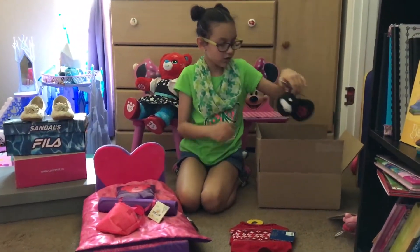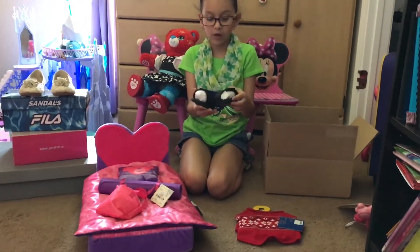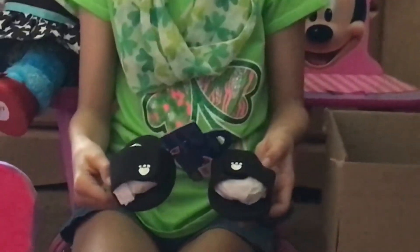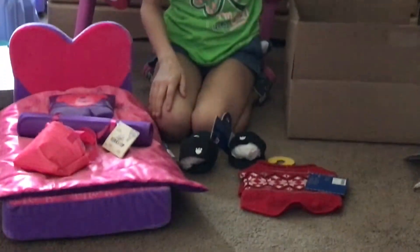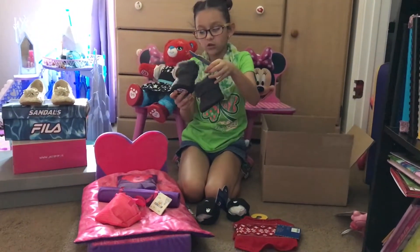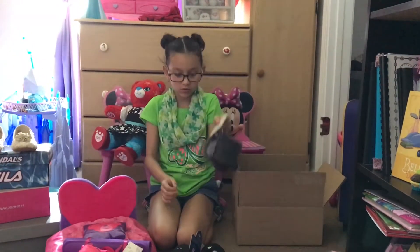What else I got was these little sliders, because I have my own pair of sliders. And then next I got these fur boots. I thought they looked pretty cute because of the fur that's around them.